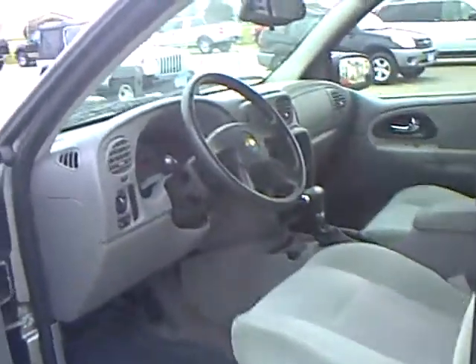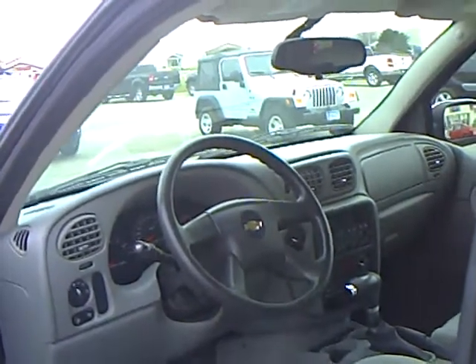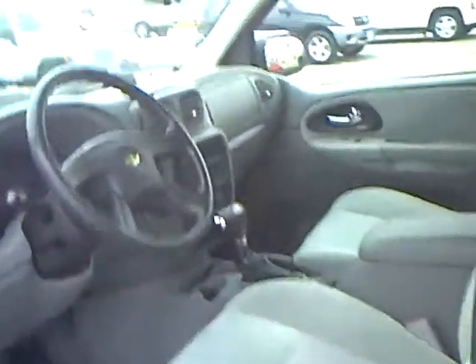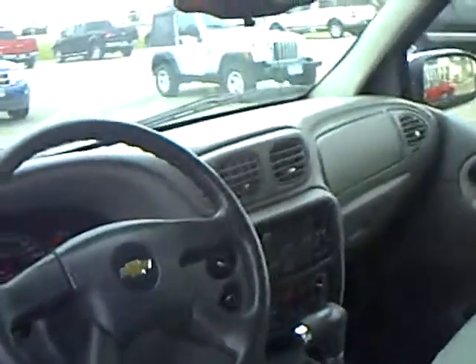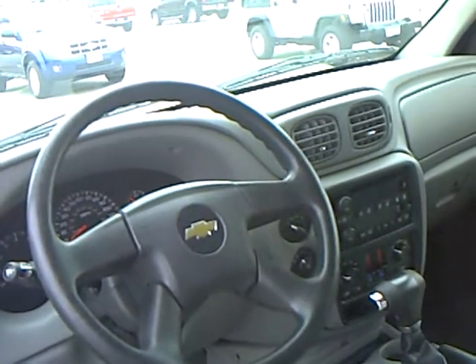Grey cloth interior, power windows, locks, mirrors, automatic headlights. Does have the power driver seat with lumbar control, AM FM CD player, dual climate control — a lot of nice extra features on there for you.